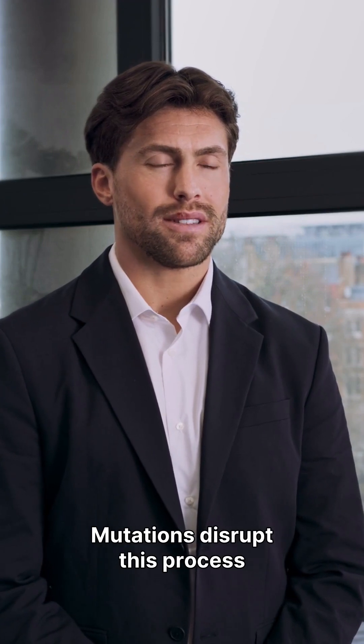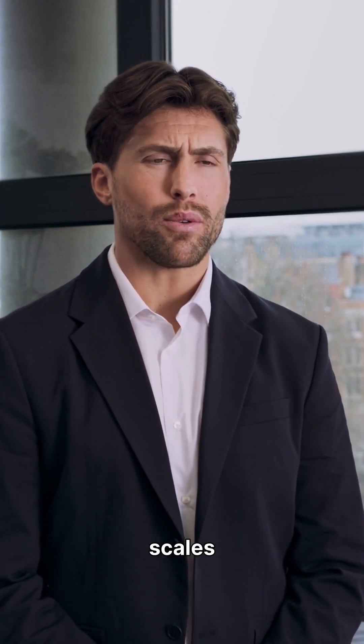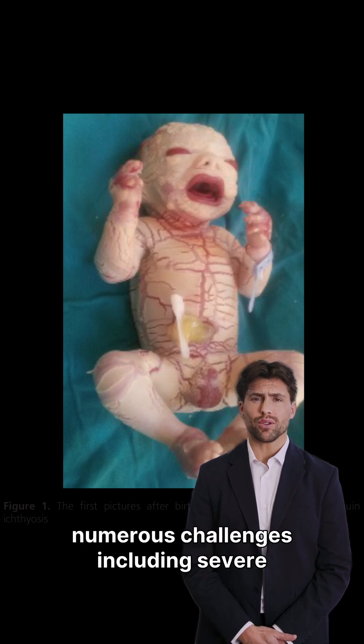Mutations disrupt this process, leading to abnormal skin development and the characteristic scales.